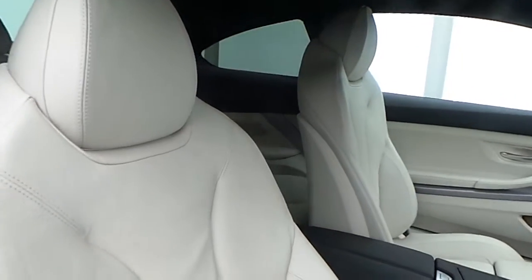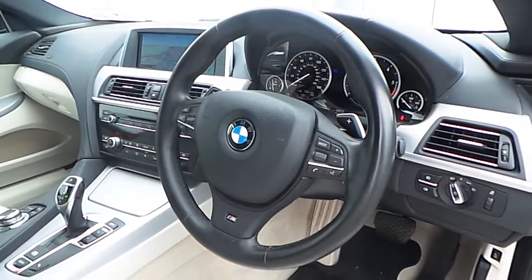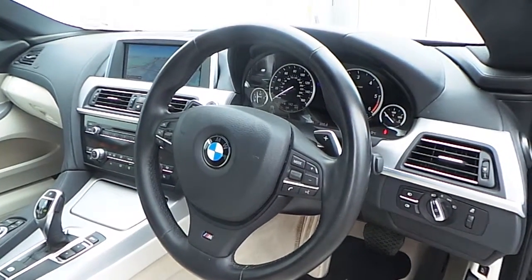The interior of this 6 Series is finished in ivory white decoded leather, aluminium hexagon trim, and a multifunction M sport steering wheel with cruise control and brake function.